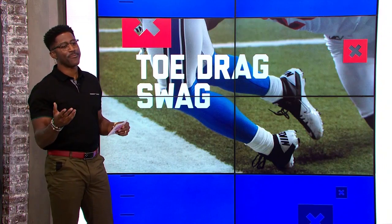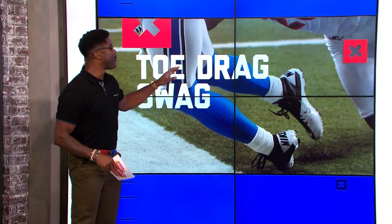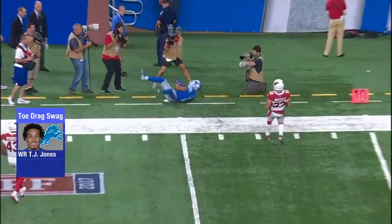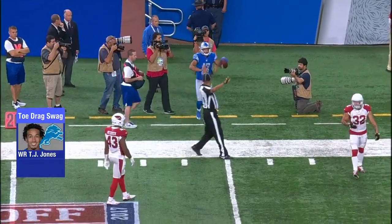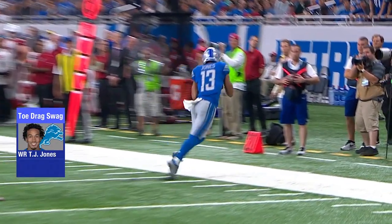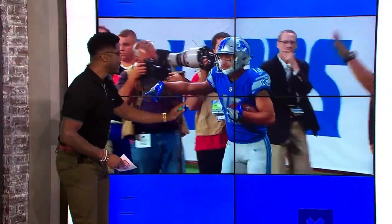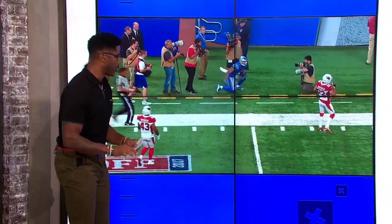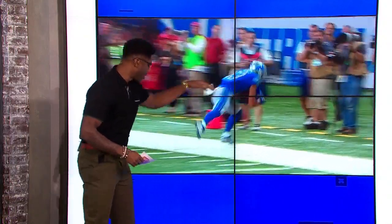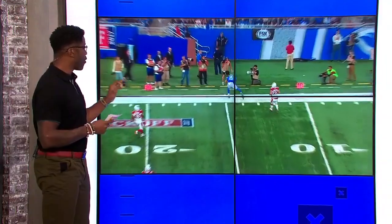Number three: TJ Jones. These Lions receivers are making plays. He's wearing the number 13 and doing it well. Check him out right here — Matt Stafford throwing to the sideline. When the receiver gets up, he starts pointing to the ground. The toe drag swag can also be the toe tap swag. He's doing dot, dot, dot — three steps: one, two, three as he gets closer to the sideline, and you see the black dust kick up. He peeks down ever so slightly. TJ Jones, number three on this list.